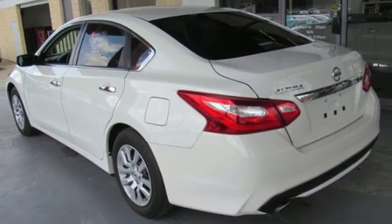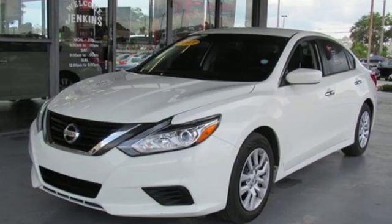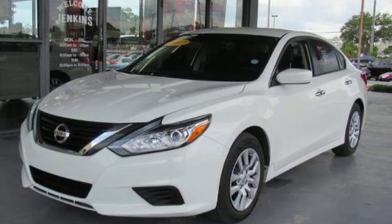Nissan excites the senses so you can enjoy the journey. You'll never know until you try. Test drive it today.